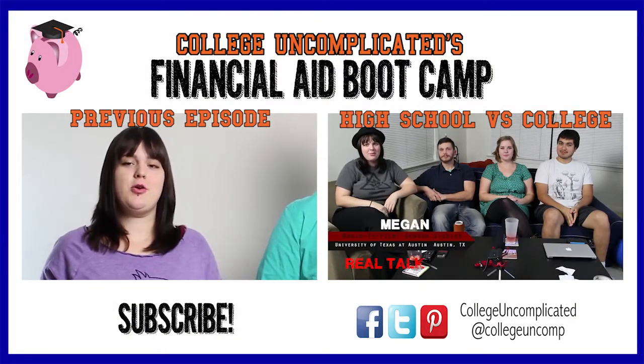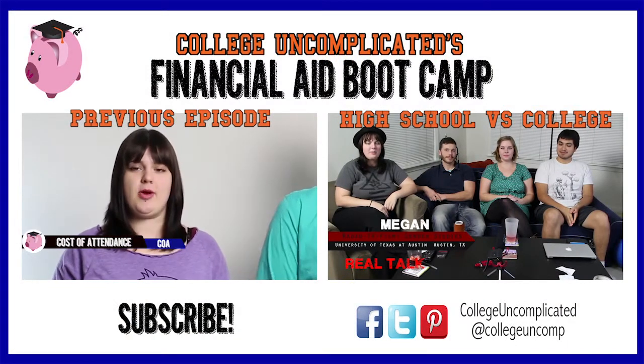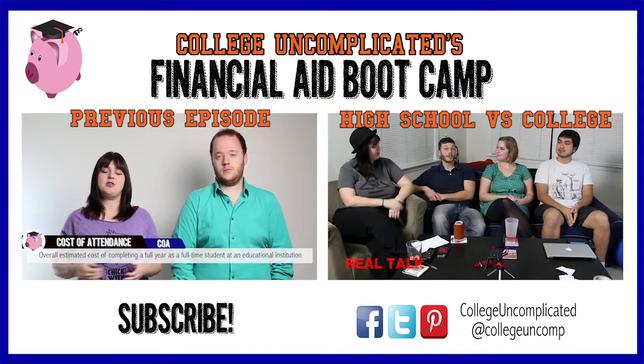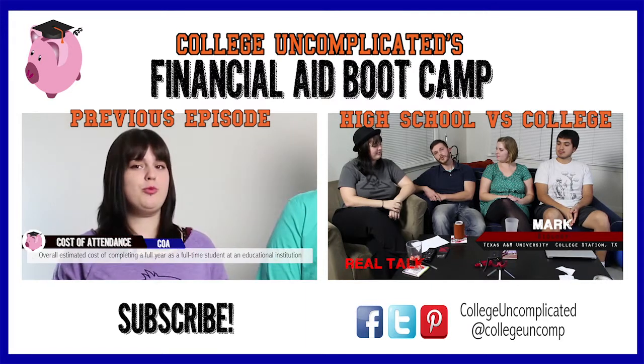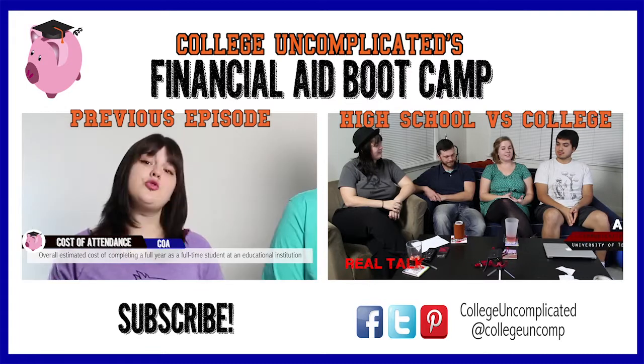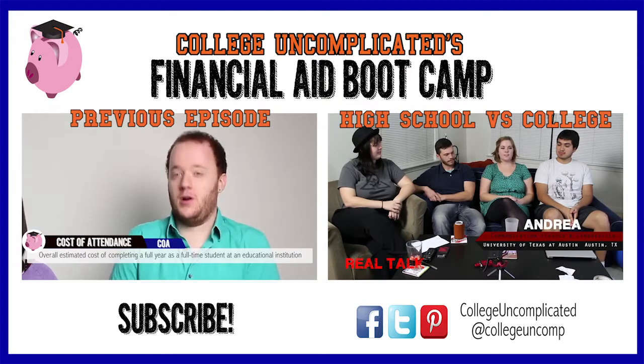The next major term that you need to know is cost of attendance, or COA. The cost of attendance is basically the estimated amount that a student usually pays to attend a university. This could include things like tuition, room and board, books and supplies, hidden fees, required fees, transportation, and personal expenses.